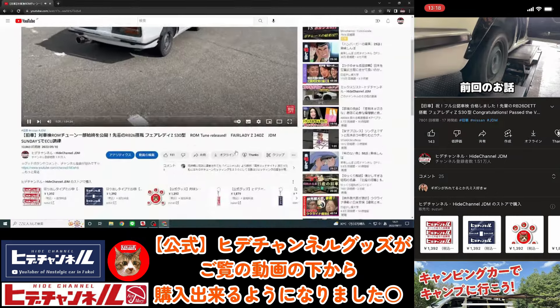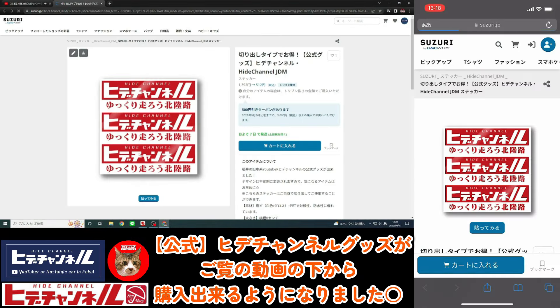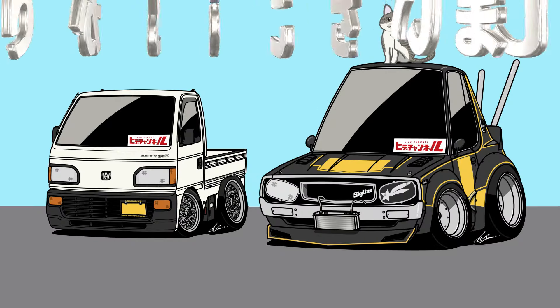オーナーさんありがとうございました。パソコンでご覧の方は画面左側、スマホでご覧の方は画面右側をご覧ください。ヒデチャンネルの公式グッズがご覧の動画の下から購入できるようになりましたのでお楽しみください。